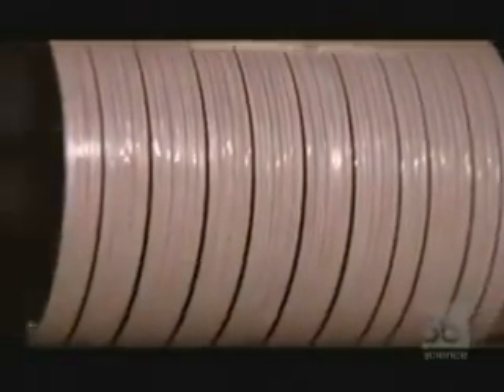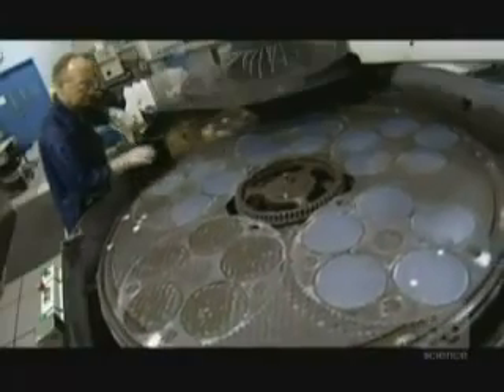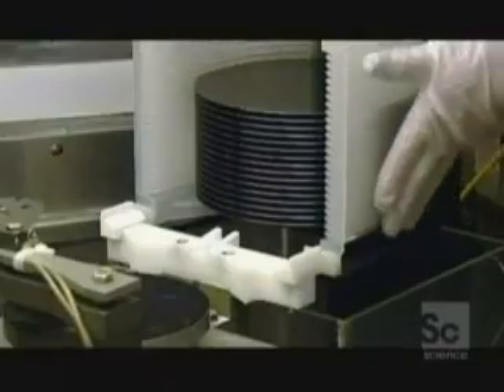Once cut, there are microscopic marks left on the wafer's surface, so it's time for a buffing using a process called lapping. After a twirl in a high-powered polisher, they are still not smooth enough, so they're given yet another buff using a chemical process. The result is wafers of silicon with a surface roughness of less than one millionth of a millimeter. Buffed to a sheen, they're finally ready for etching with the circuit design.